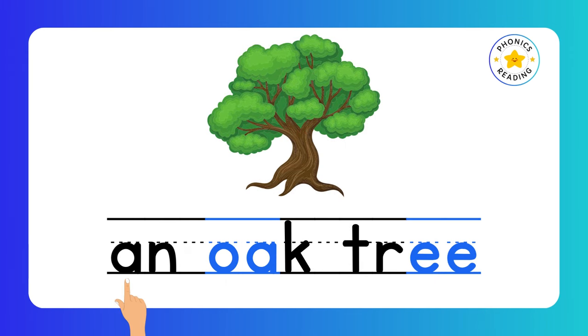An. Oak. Tree. An oak tree. O and EE are digraphs.